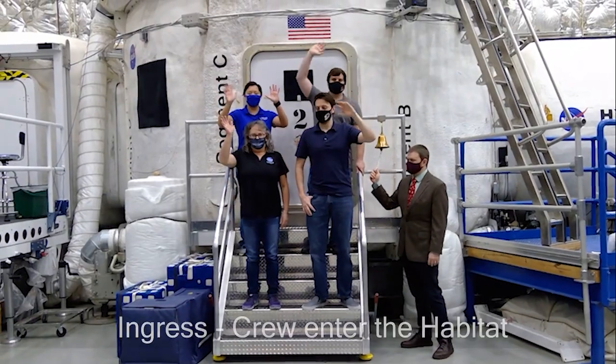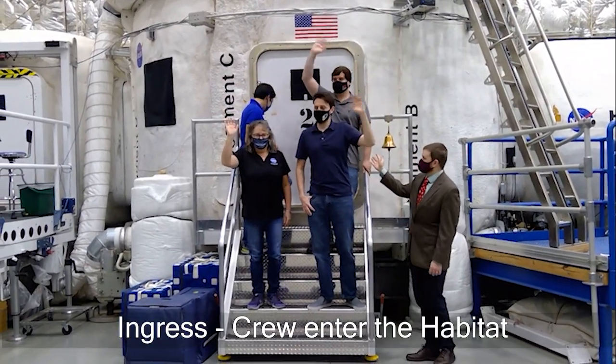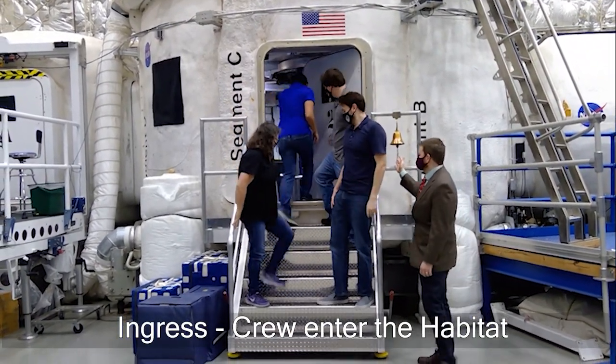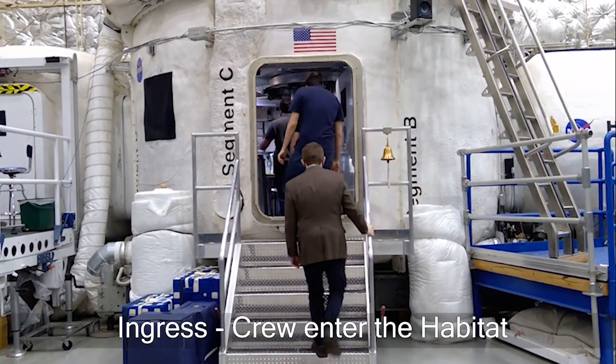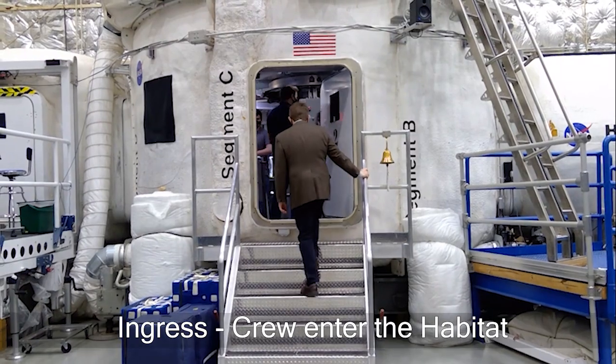Starting with the traditional bell ceremony, our crew enters the habitat for the duration of their mission. The crew goes through a selection process that chooses astronaut-like candidates.